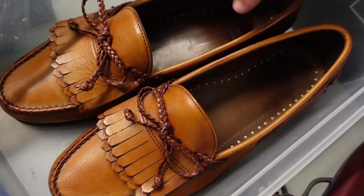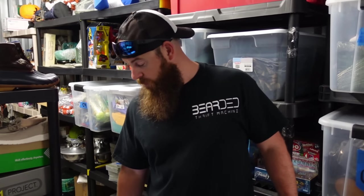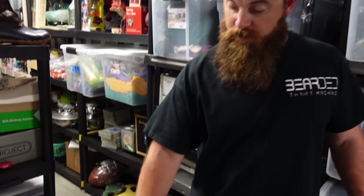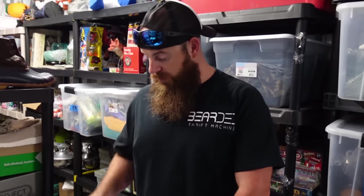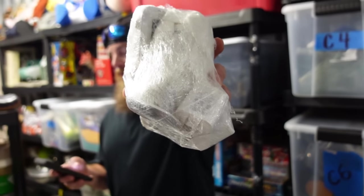These are some Allen Edmonds we got in the tent sale — if you all remember, this is our last pair. We sold out of them very quickly, some for over $200 to $300. This one sold for $45 — not too bad. Always remember with Allen Edmonds there's a code on the inside. Type that code in; it'll tell you what type of leather it is, because that really dictates the price.